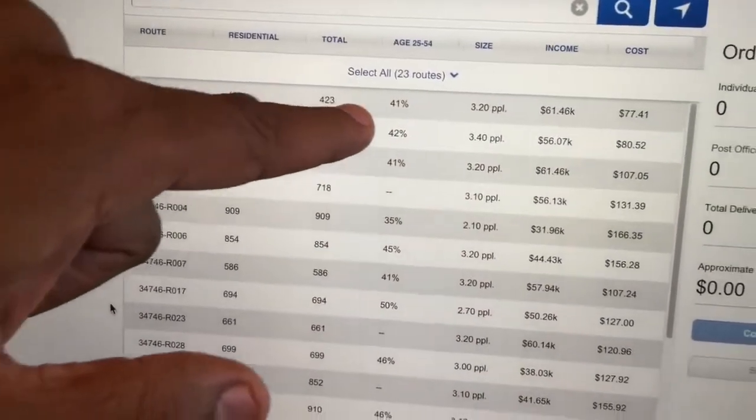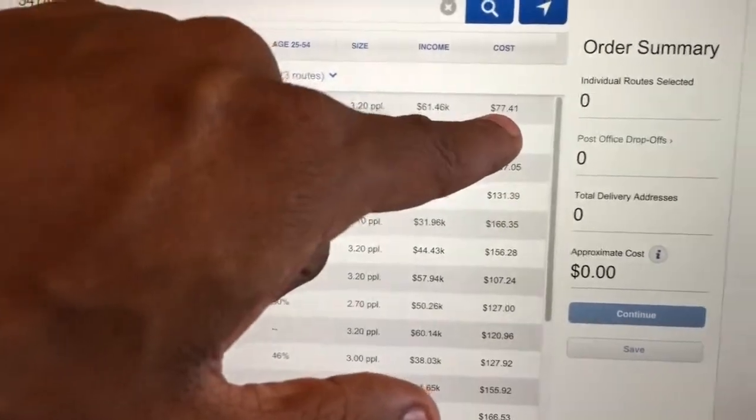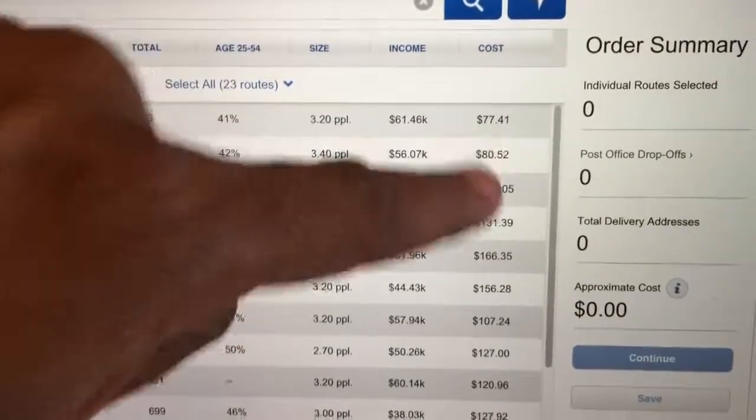If you look, it shows the total number of homes that my postcard will go out to on each actual route. Route H-002 has 423 homes, Route H-003 has 440 homes. You can also see the average income of people living in that area, and how much it's going to cost you to send out the postcards. For example, to send out 423 postcards, it's going to cost me $77.41.